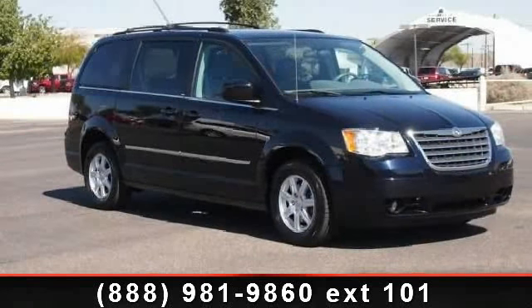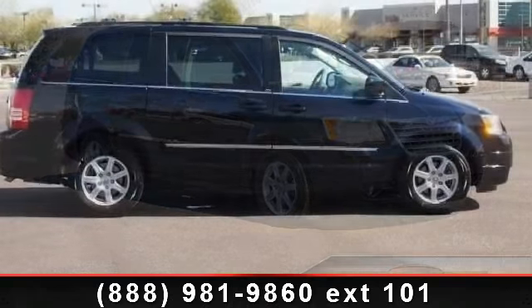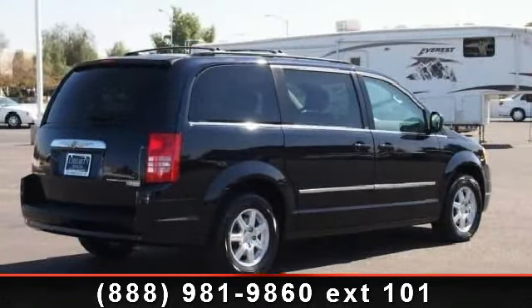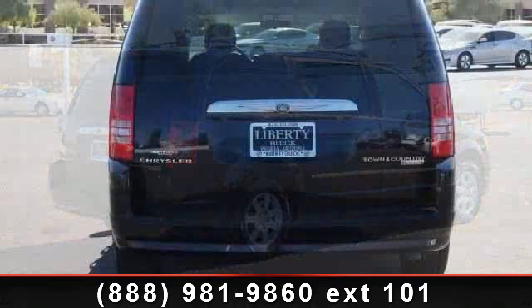Arrive in style with this 2010 Chrysler Town & Country Touring. If you are looking for an automobile with great features, look no further. This vehicle comes with a reliable 6-cylinder engine, connected to a smooth shifting automatic transmission.